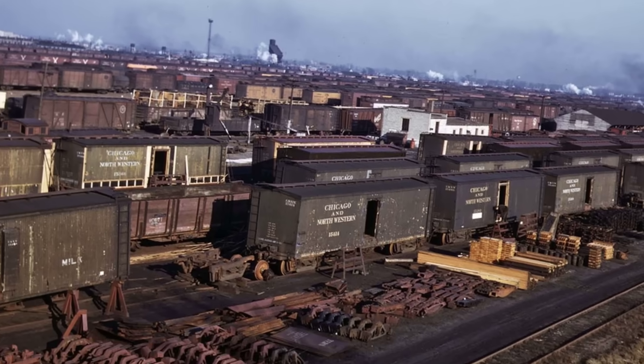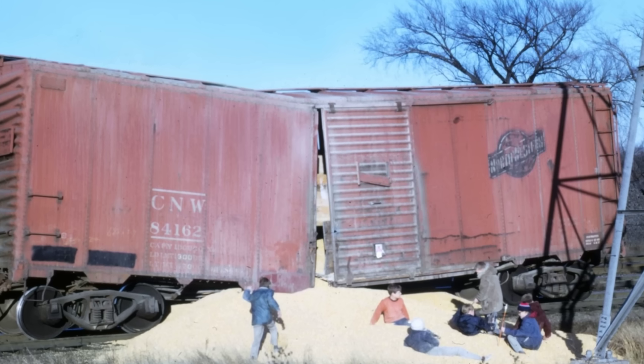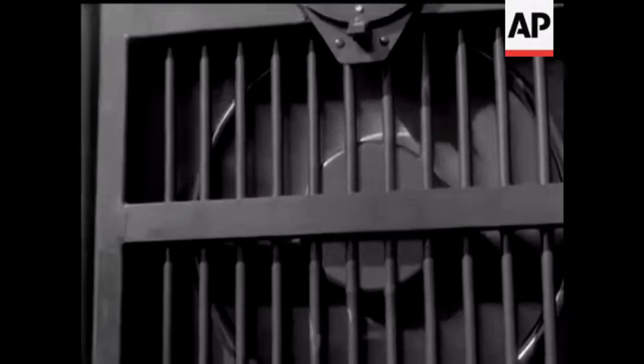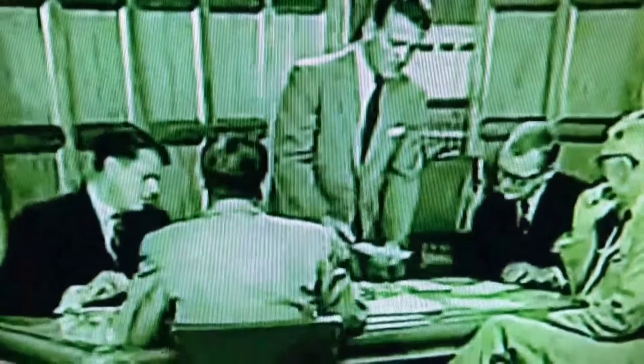The post-war boom was filling the tracks with more freight than ever. Every delay, every bottleneck meant lost revenue. If this new machine could deliver, it offered more than just a technical solution — it promised a competitive edge.